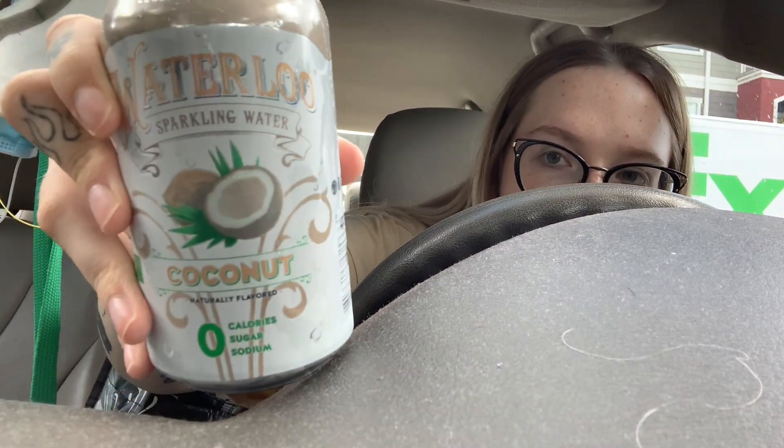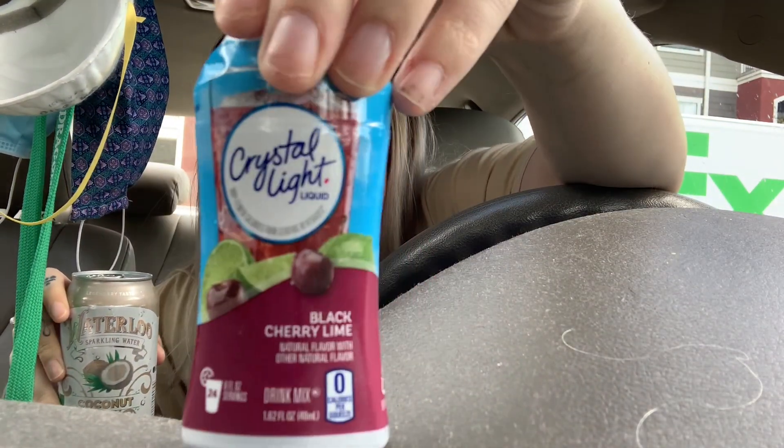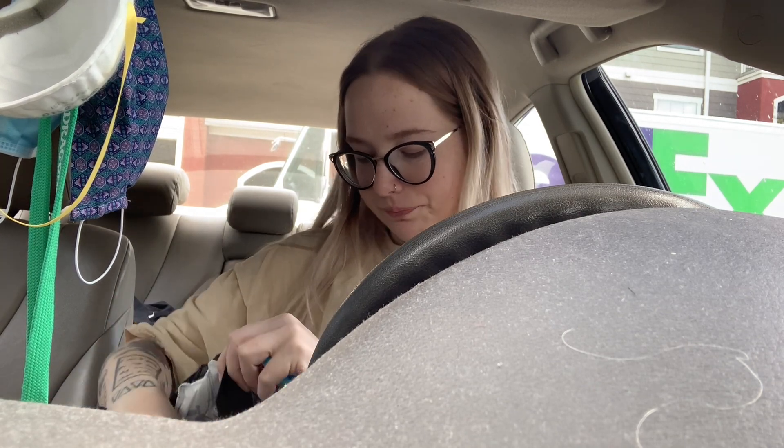I also brought one of these Waterloo coconut sparkling waters with some black cherry lime Crystal Light to put in it. I've known about Waterloo sparkling waters for a while — my favorite's the strawberry one. I got it probably a couple of years ago for the first time, found it at Whole Foods and I've loved it ever since. Definitely check out that brand if you like sparkling waters, it's really good. Usually Whole Foods always has a sale — like two cases for eight dollars or something like that.